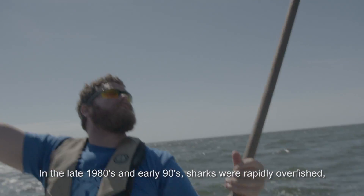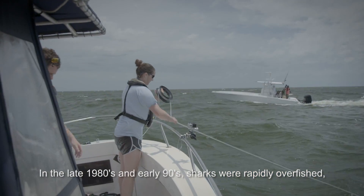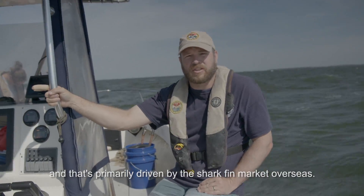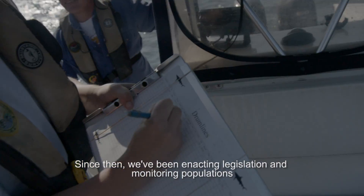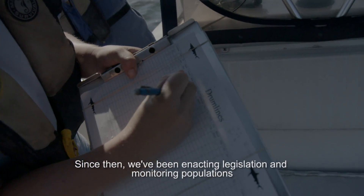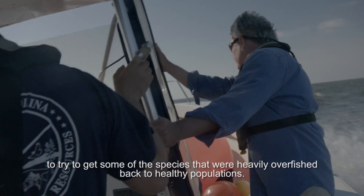In the late 1980s and early 90s, sharks were rapidly overfished, and that's primarily driven by the shark fin market overseas. Since then, we've been enacting legislation and monitoring populations to try to get some of the species that were heavily overfished back to healthy populations.